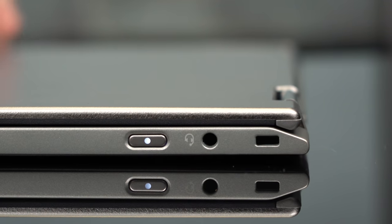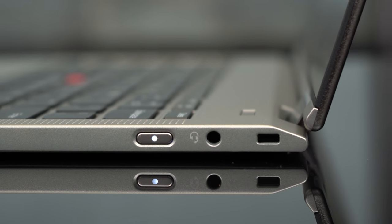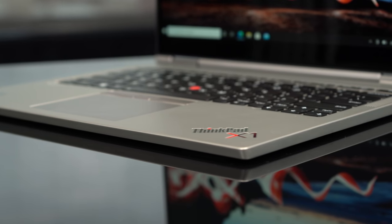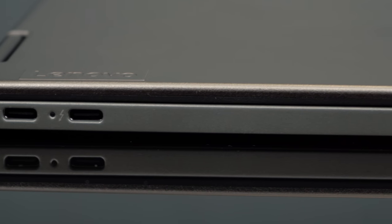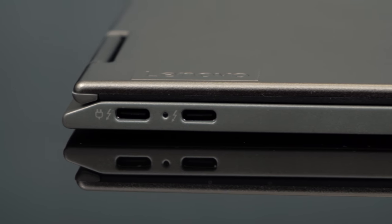The titanium actually goes a long way towards strengthening the durability of this device as well, and that's going to be important because this thing is really thin. It's less than half an inch thick, and it's one of those features that you really have to feel with your own hands to really get. It's one of the thinnest laptops I've ever seen, especially one that actually has a quad-core processor inside.